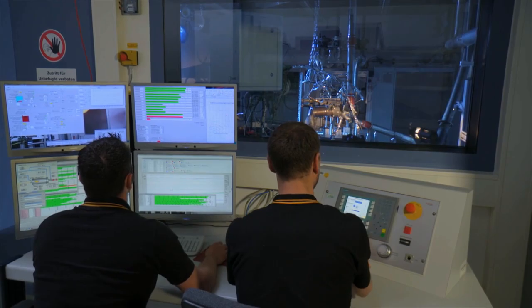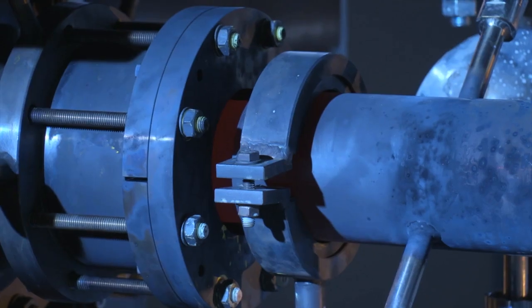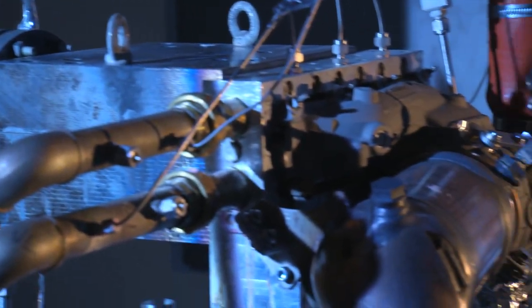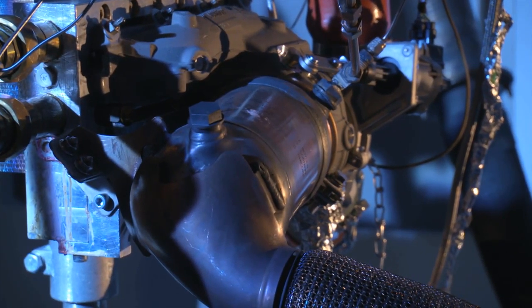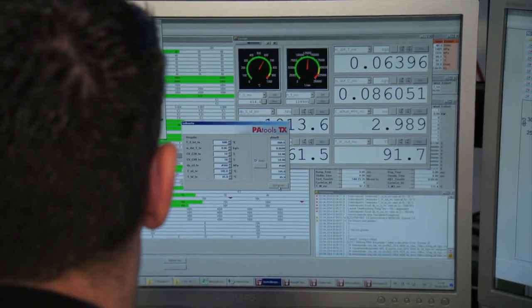Before such pioneering technology can be used, it has to prove its worth compared to conventional systems. We are here in Regensburg in our turbocharger test centre, where we are testing turbochargers under realistic conditions, especially very high temperatures and very high shaft speeds.